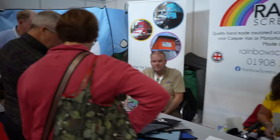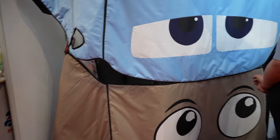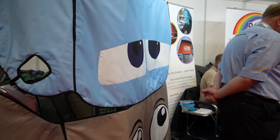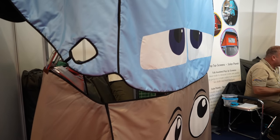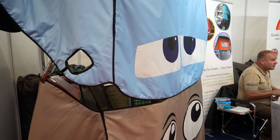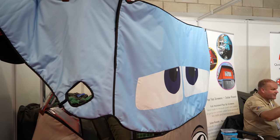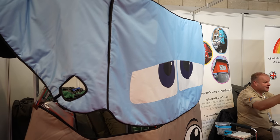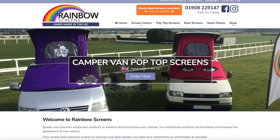They don't just come with different colors — they also come with eyes! How cool is that? When you're on a campsite and you look back at your van and your van is looking at you! I'm sure you've seen these around and wondered who produced them — well, now you know. It's Rainbow Screens. Do check them out; they've got a website and they are really really well worth looking at.